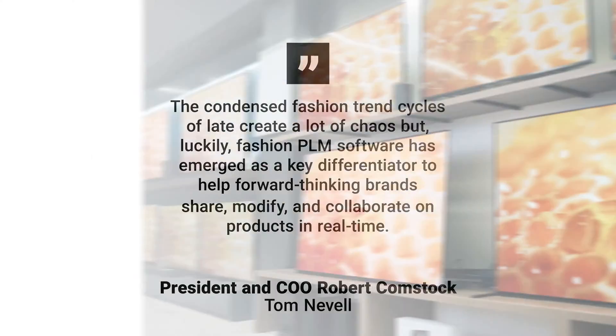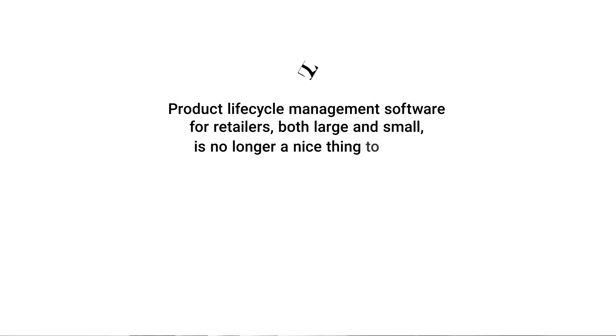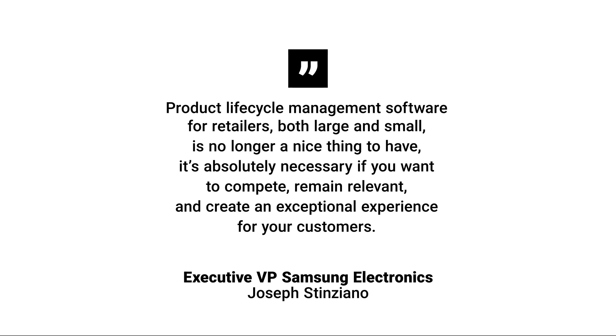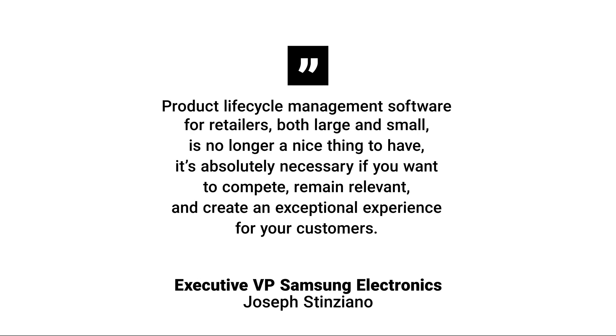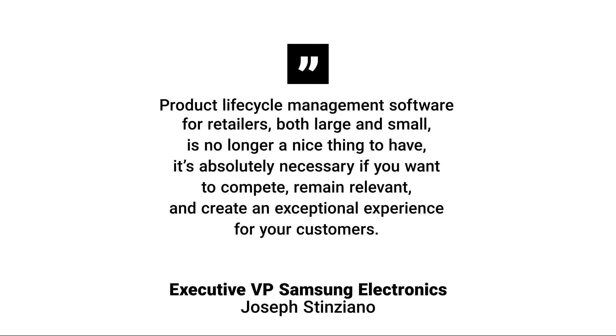While Tom Neville sees PLM software as a differentiator for forward-thinking brands, Joseph Cinziano, executive vice president of Samsung Electronics, takes things a step further. "Product lifecycle management software for retailers, both large and small, is no longer a nice thing to have. It's absolutely necessary if you want to compete, remain relevant, and create an exceptional experience for your customers."